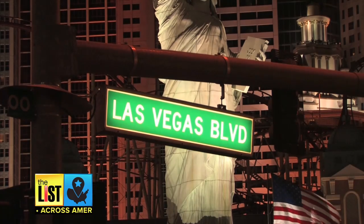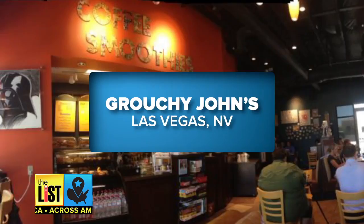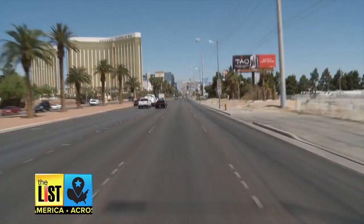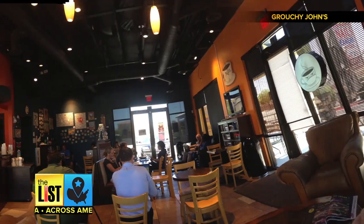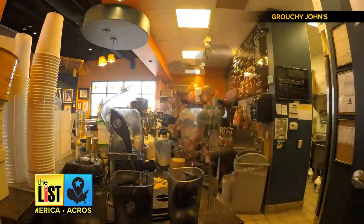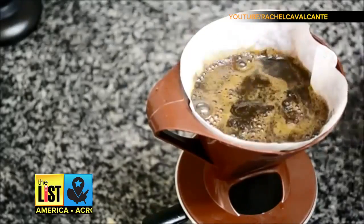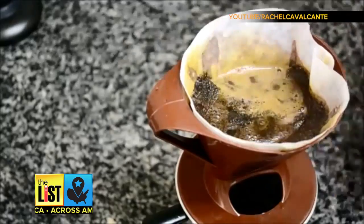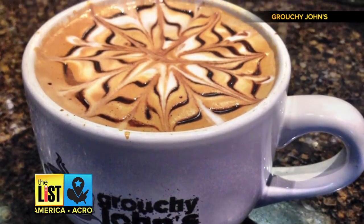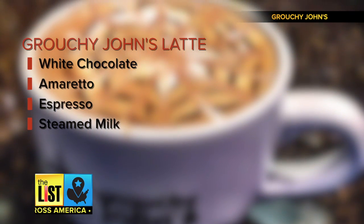Third, we head to Las Vegas, Nevada to Grouchy John's — but there's nothing grouchy about this place. Located off the strip, this local coffee joint features unique styles and mainly brews Brazilian coffee. Brazilian coffee has less clean aftertaste and is more chocolatey and a little creamier. To ensure the creaminess, Grouchy John came up with the Grouchy John Latte, packed with white chocolate and amaretto with espresso and steamed milk.